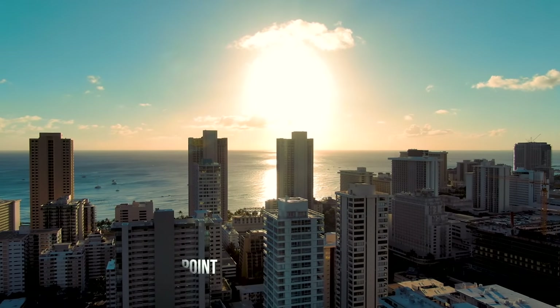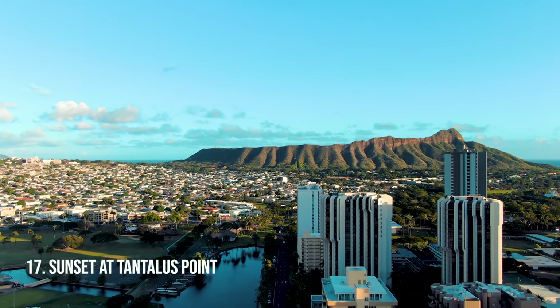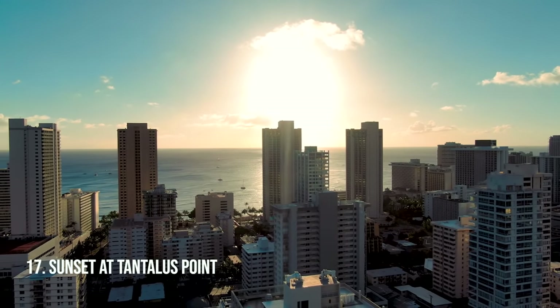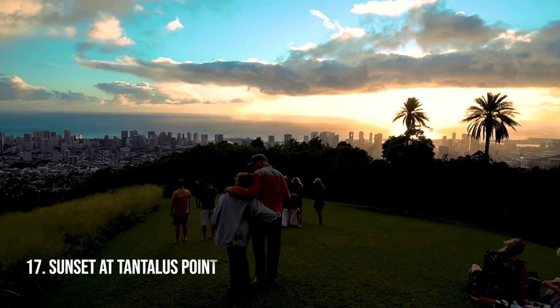Sunset at Tantalus Point. It's overlooking Honolulu and Waikiki and you'll see Diamond Head. The reason we recommend sunset is because the sun is setting behind the city, so the city will have that gorgeous orange and yellow glow. It's a beautiful sight and often overlooked — don't miss out on this one.